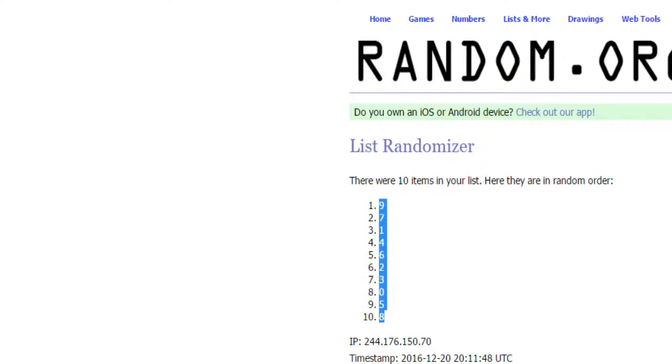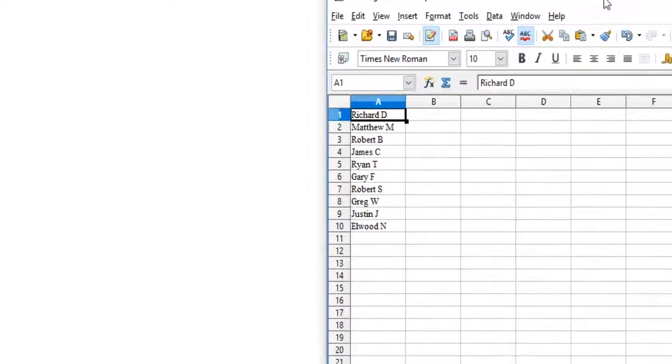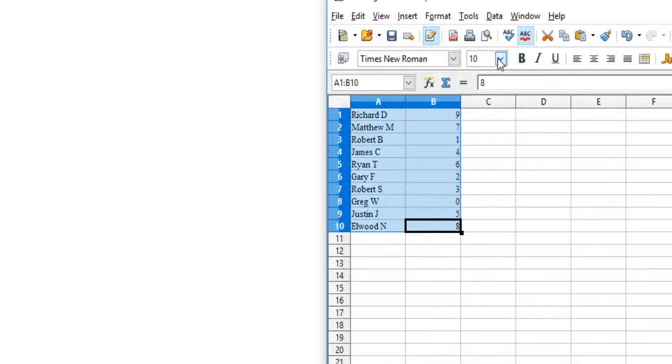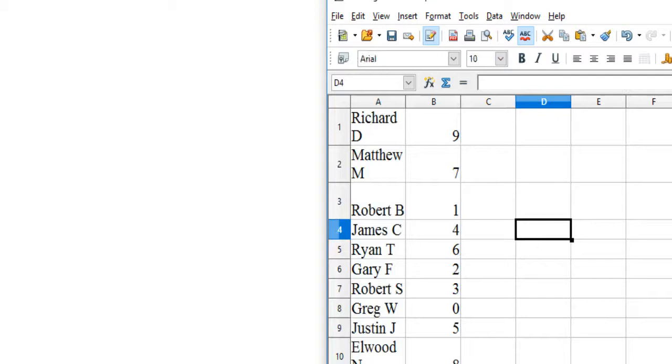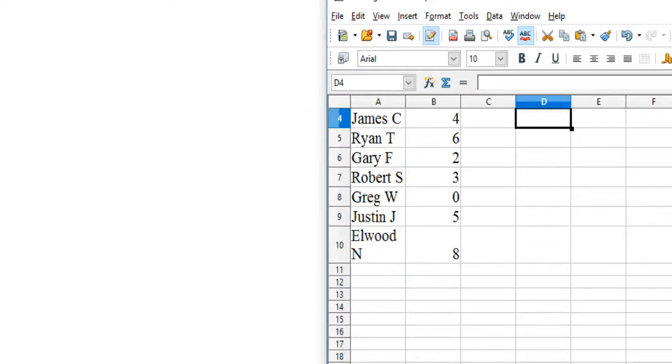Let's see who got what. Richard D. has 9. Matthew M. has 7. Robert B. has 1. James C. has 4. Ryan T. has 6. Gary F. has 2. Robert S. has 3. Greg W. has 0. Justin J. has 5. Elwood N. has 8.